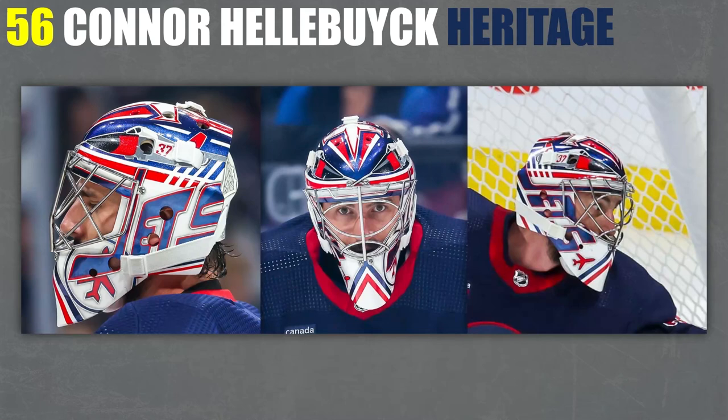56, Connor Hellebuyck — Jets. I've talked about how much I love that Jets jersey and those Jets colors, and I feel like this is really well done — not in a generic way at all. Of course it's got the text in the same way as Jets have it on their logo, but I just really love the way it's done. I'm very biased when it comes to these colors and this logo and this style, but I just really love this.